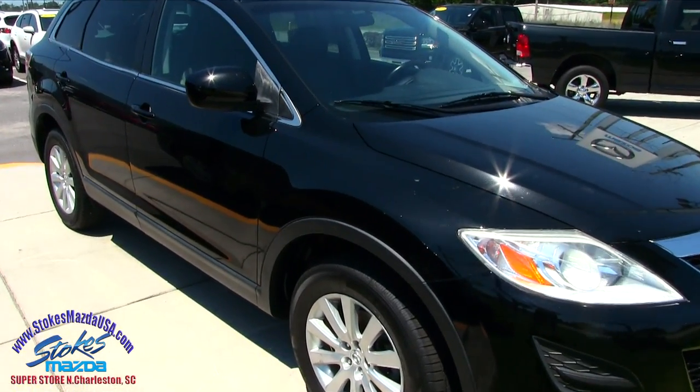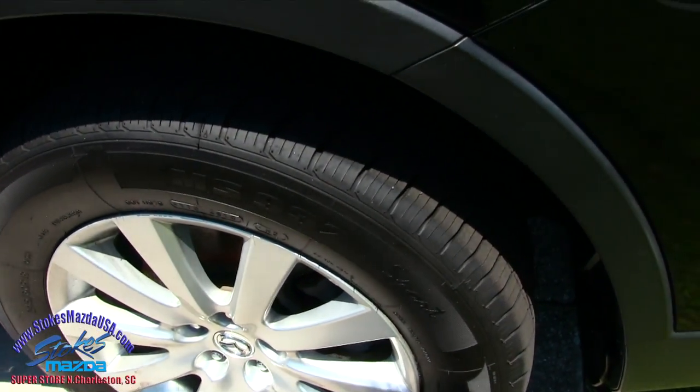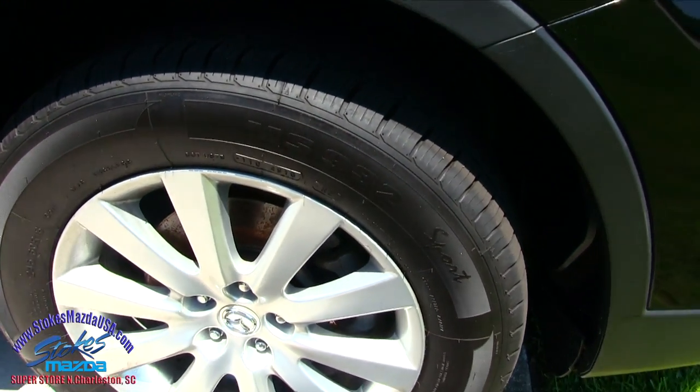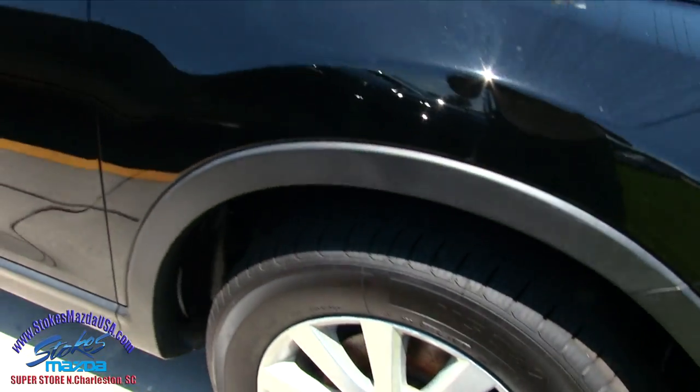Those are pretty nice vehicles folks, the Mazda CX-9. Definitely has alloy wheels, good looking tires there, plenty of tread on those tires. They're a 245, 60 series tire with an 18 inch wheel.